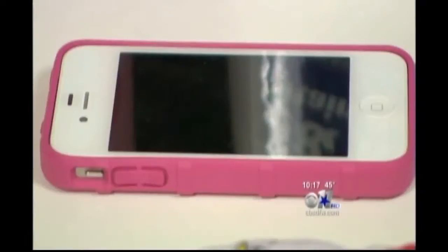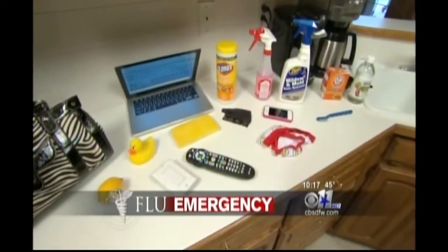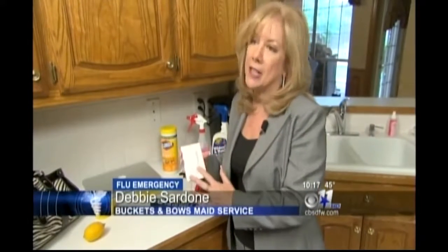TV remotes, cell phones, keyboards — we all touch them over and over every day. It may look clean, but it can be covered with germs. Think of the bottom of your purse or light switches around the house. Germs have been found all over light switch plates, especially during flu season.